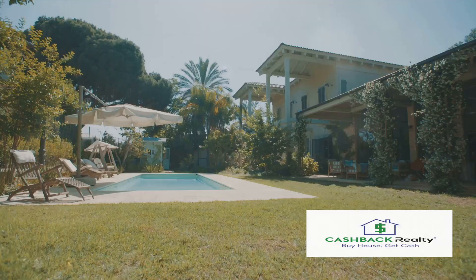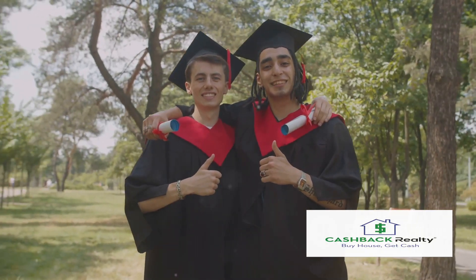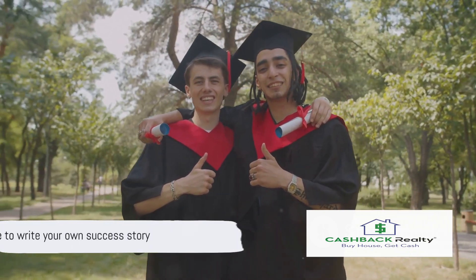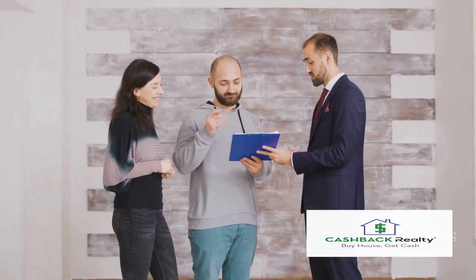Remember, every homeowner was once a renter, every mansion was once a blueprint, and every success story was once a dream. It's time to start writing your own success story. It's time to step into the world of homeownership.